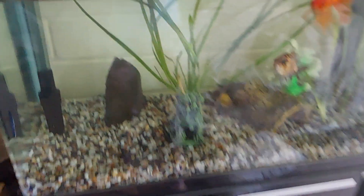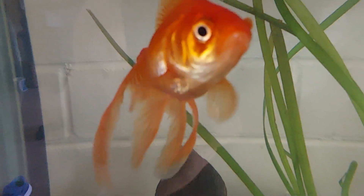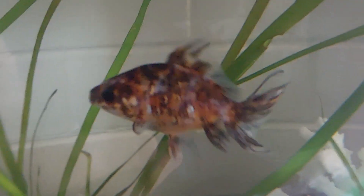This is our new fish tank, the fishies look happy. It's our goldfish Rick — she's actually a female. Hello Rick. And there's my fish Marley, he's actually a boy.